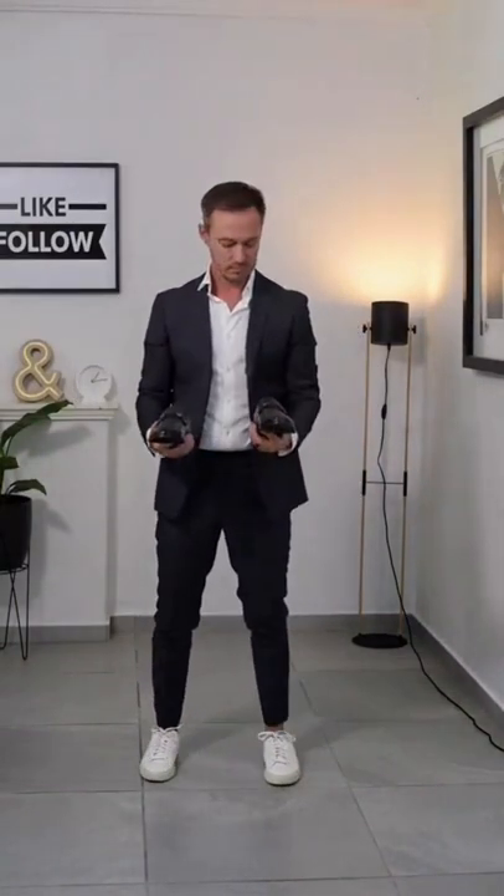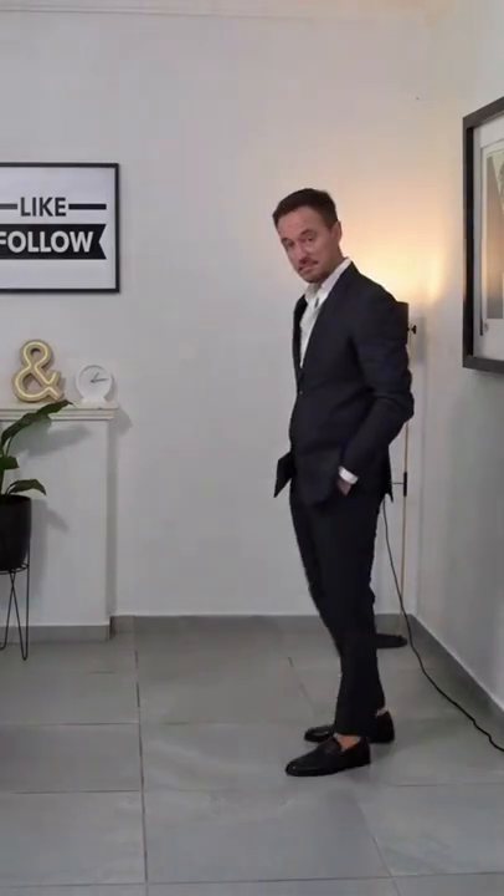This also looks really good with a nice button-up shirt as well. If you want to go slightly more formal, just throw on a pair of black loafers. This is a really easy way to elevate the look.